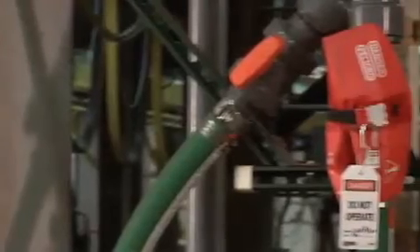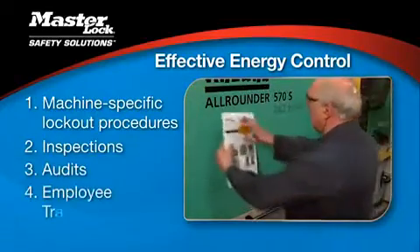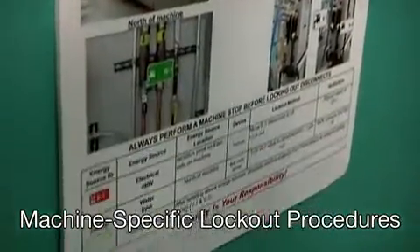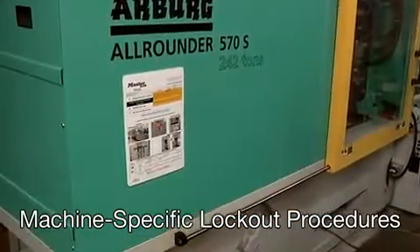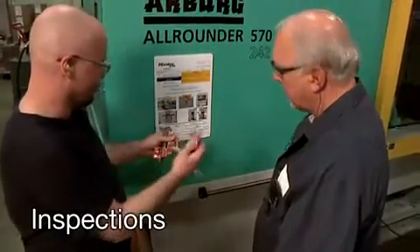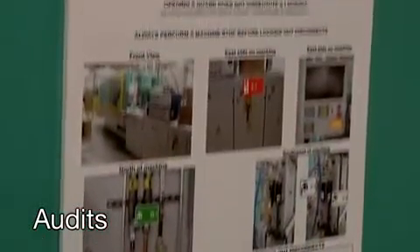There are four key components to an effective energy control program. Beyond having sufficient safety padlocks and lockout devices on hand, there needs to be machine-specific lockout procedures, inspections, audits, and employee training. Machine-specific lockout procedures outline the specific steps an authorized employee needs to complete to safely lock out a piece of equipment, including posting the procedure at the equipment location for easy reference. OSHA requires annual inspections to ensure employees are correctly following energy control procedures, and audits to verify that written procedures correctly describe the steps to isolate the equipment's energy sources.